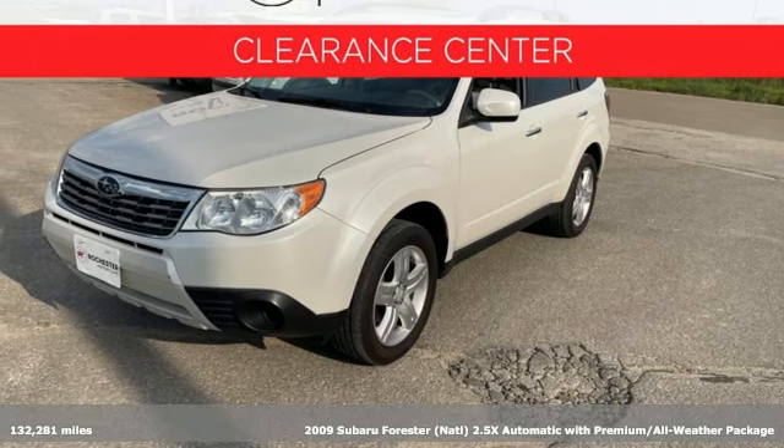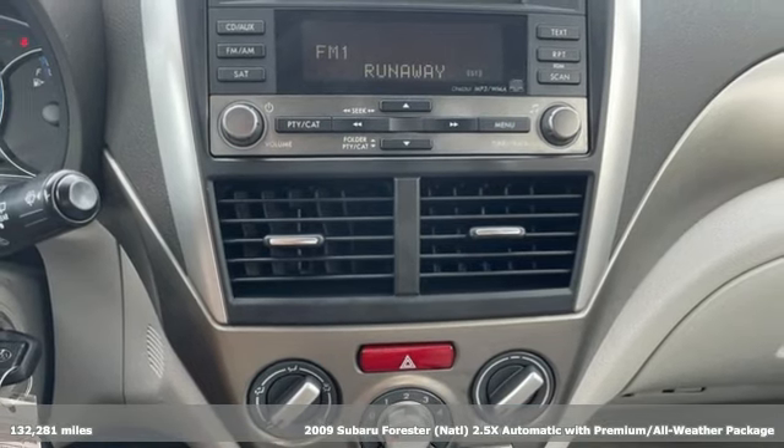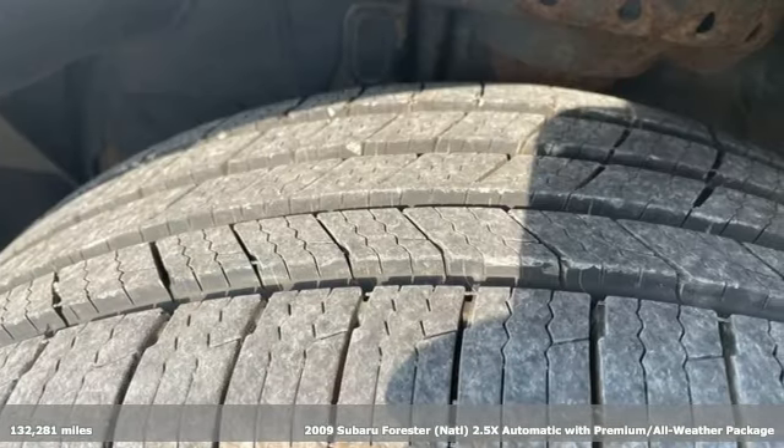Here's a 2009 Subaru Forester. Take off on an adventure or take it easy. Do what you enjoy with those you love in this versatile, durable Forester.